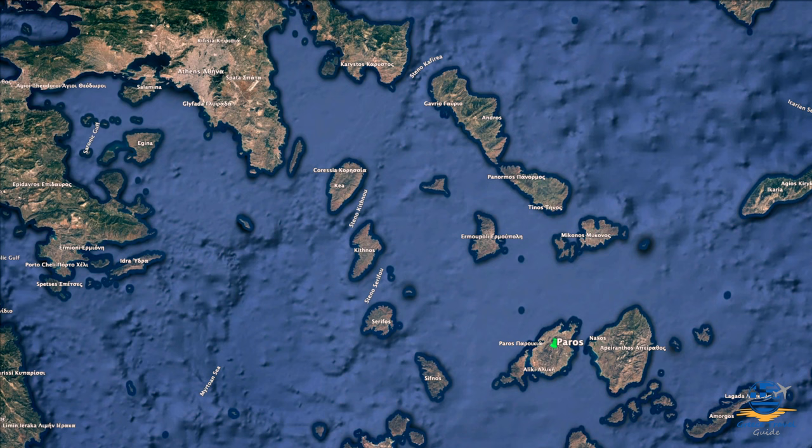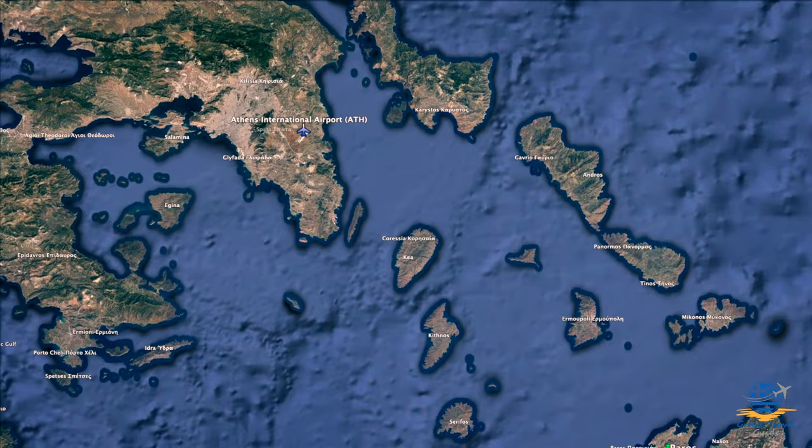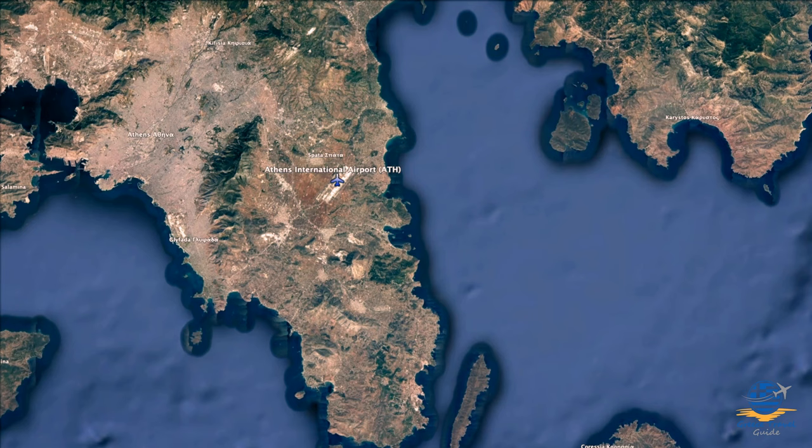Before we dive into exploring Paros itself, let's quickly cover how you can get to this amazing Greek island. Visitors from outside Europe typically arrive in Greece via Athens International Airport. From here, the most direct route to Paros is an internal flight — these take just 40 minutes and cost around £100 depending on the time of year.